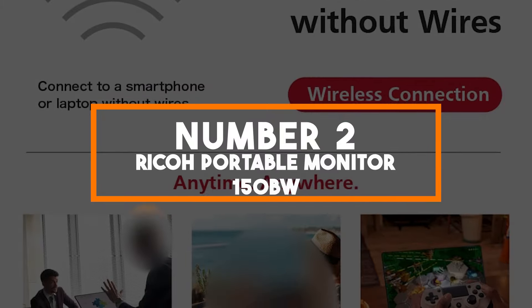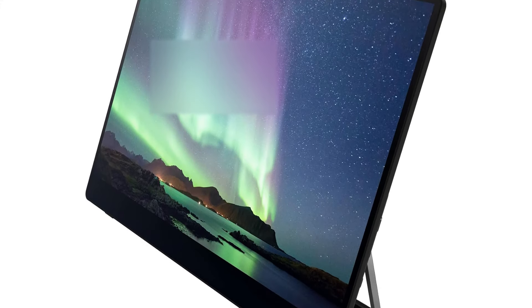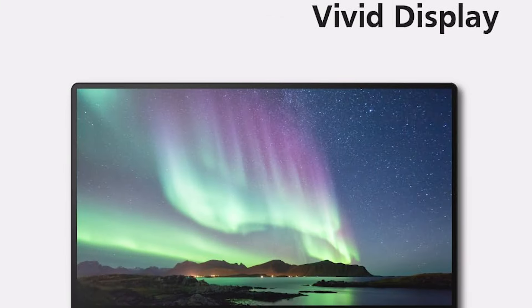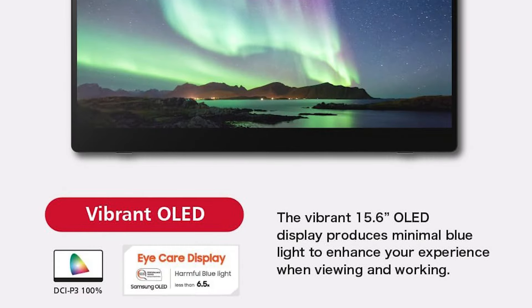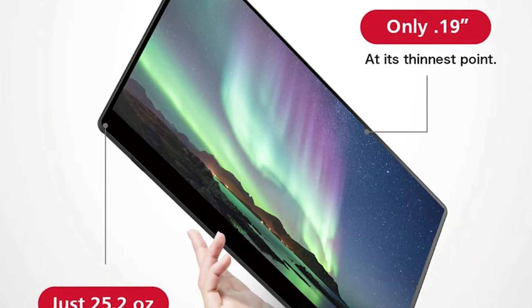Number two: Ricoh Portable Monitor 150BW. The runner-up for 2024 is the Ricoh Portable Monitor 150BW, which sets itself apart with its innovative features tailored for business and interactive use. This 15.6-inch monitor sports a full HD touchscreen that supports multi-touch gestures, offering a dynamic and interactive experience whether used for presentations, collaborative work, or media consumption. The touch feature is complemented by stylus support, enhancing precision in creative tasks and note-taking. It supports both wired connections through USB-C and wireless options such as Wi-Fi and Bluetooth, allowing for easy streaming and sharing of content from mobile devices and laptops.